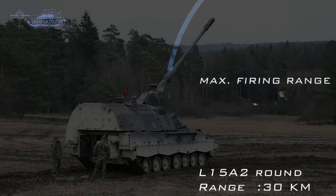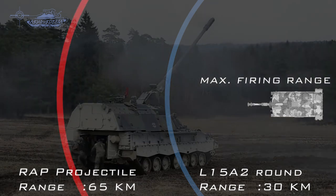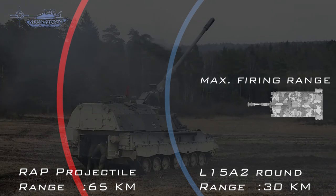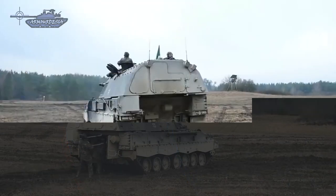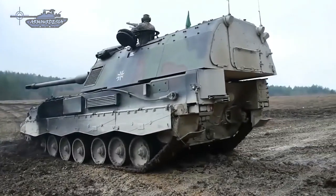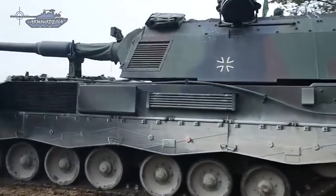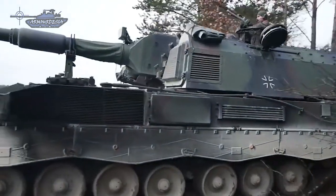The maximum range of the L-52 gun using the maximum MTLS charges with the standard L-1582 round is 30 km, and up to 65 km with rocket-assisted projectiles. Gun parameters such as chamber temperature are monitored automatically. The Panzerhaubitz 2000 is equipped with a fully automatic shell loading system with an ammunition management system.